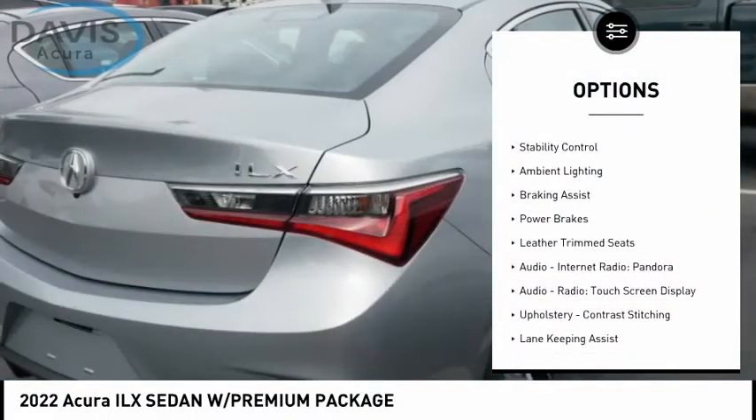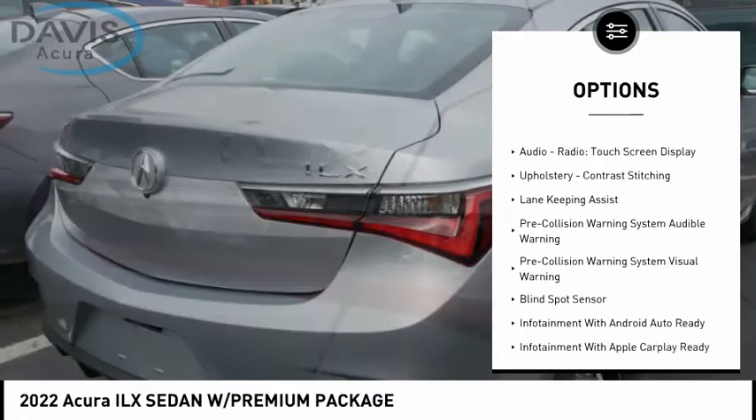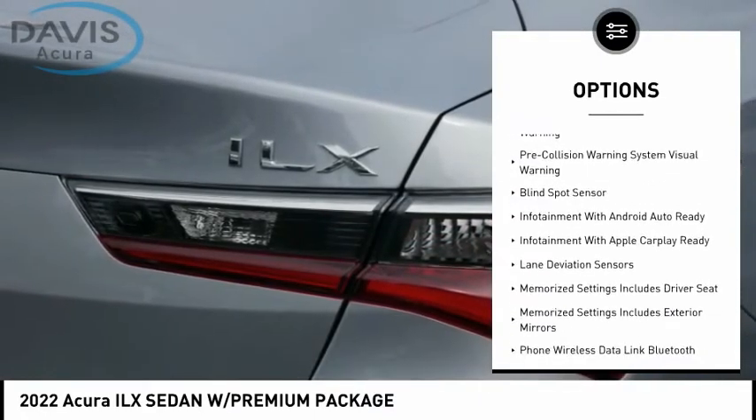Power windows with safety reverse, traction control, stability control, ambient lighting, braking assist, power brakes, leather-trimmed seats.